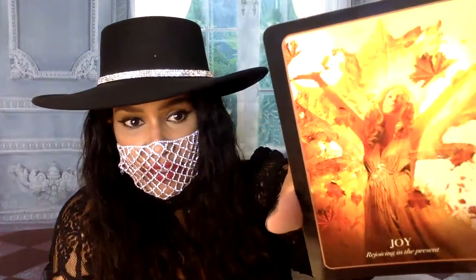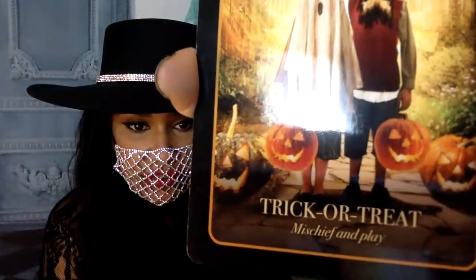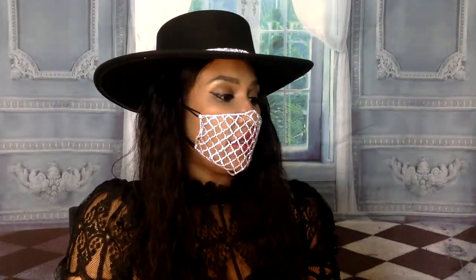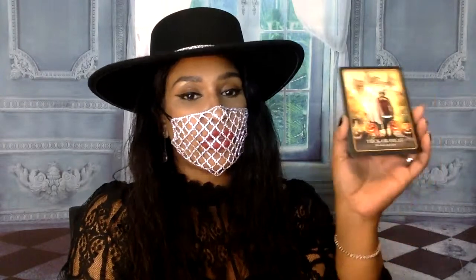Then we also have Joy - Rejoicing in the Present. So whatever you're doing career-wise now, be thankful, be happy for it. But remember, in order to take it to the next level you need to get some risks going. And I'm going to do one more card - Trick or Treat, which means Mischief and Play. Don't be afraid to stir the pot. Don't be afraid to speak up. Don't be afraid to take that risk and have fun with what you do for a career, because that's the only way you really enjoy your career and become really successful, especially if you like what you're doing. Play, have fun, don't be afraid to speak up, say what you want.